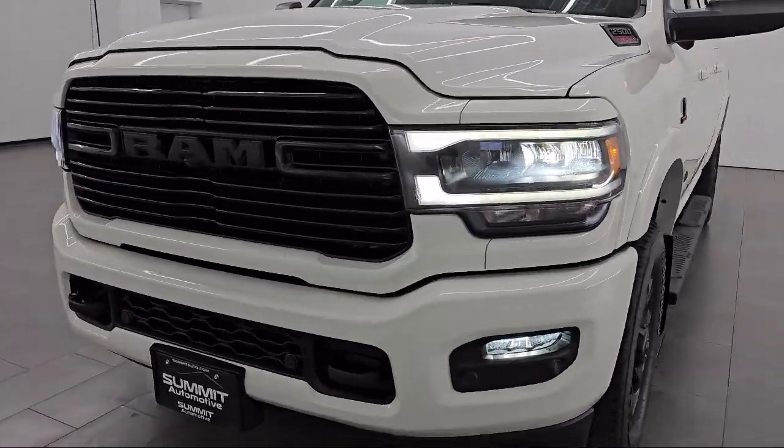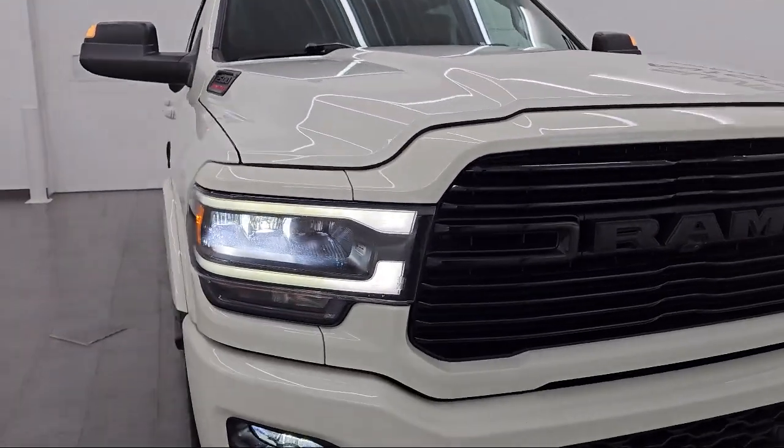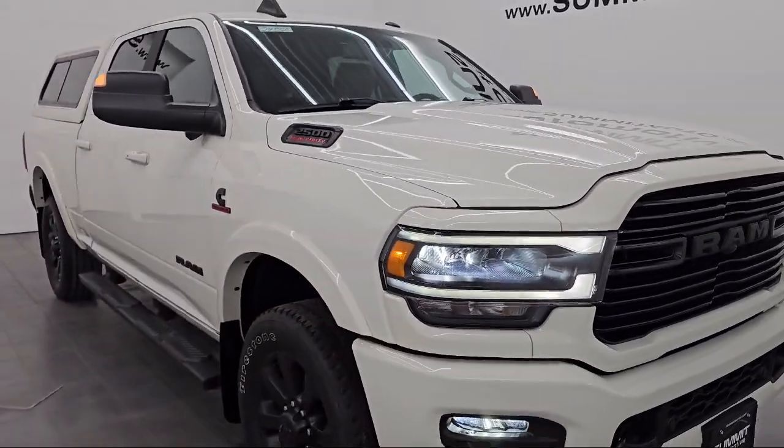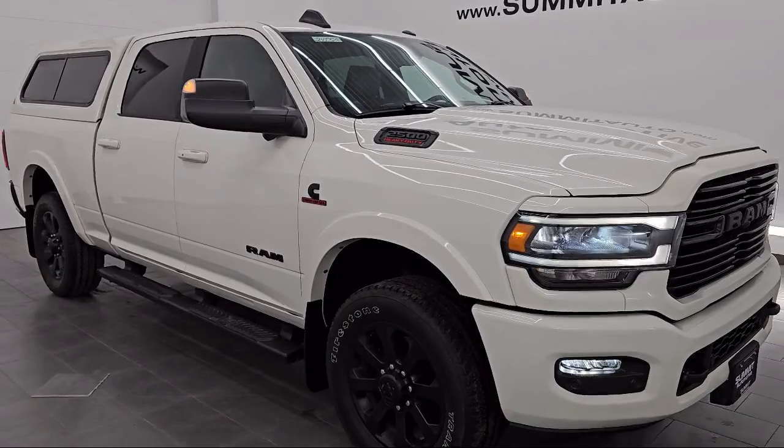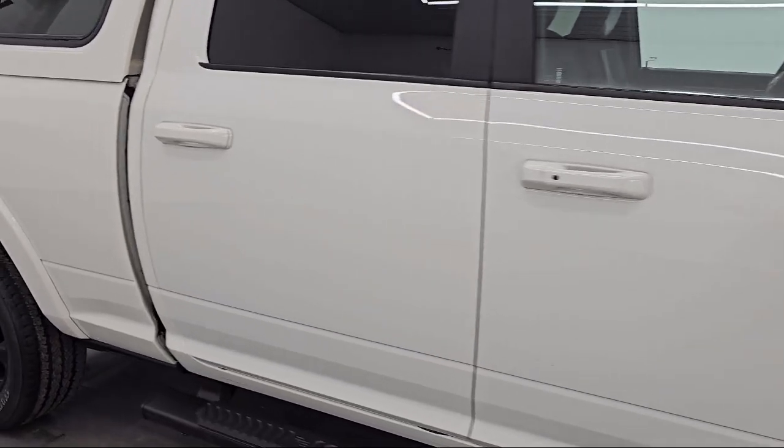Here's a look at one of our pre-owned vehicles from our great selection. It comes equipped with smart device integration, premium synthetic seats, power sunroof, and vehicle immobilizer.